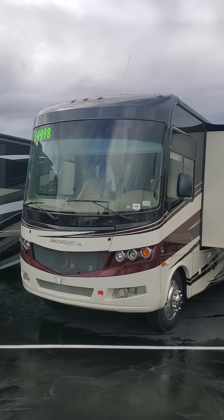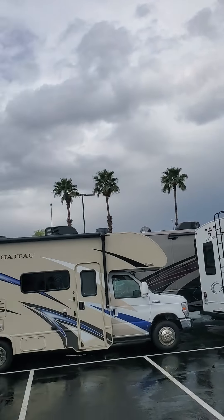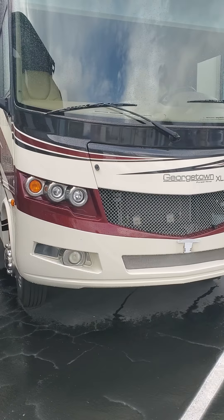Hello Merv, this is Rich Lucero here at La Mesa RV. It did stop raining just a bit for me to be able to come out here and shoot a quick little video. I just walked up to this thing so we're going to tell each other if this thing is going to be a nice coach or not here in just a second.